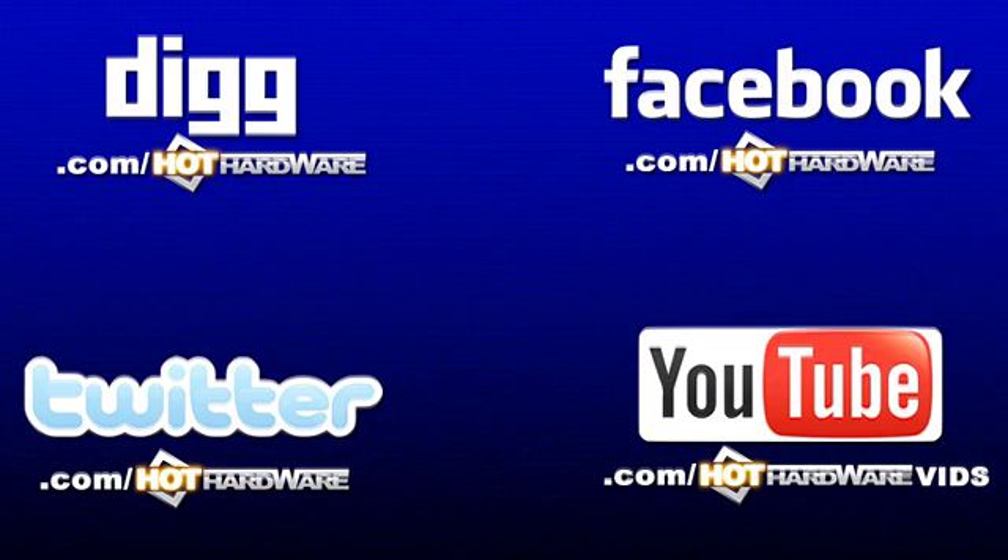For more details about the contest or anything we talked about today, check out hothardware.com, or find us at facebook.com/hothardware, digg.com/hothardware, twitter.com/hothardware, or youtube.com/hothardwarevids. That pretty much wraps up this episode of 2½ Geeks. We'll see everybody next week. Thanks for stopping by.